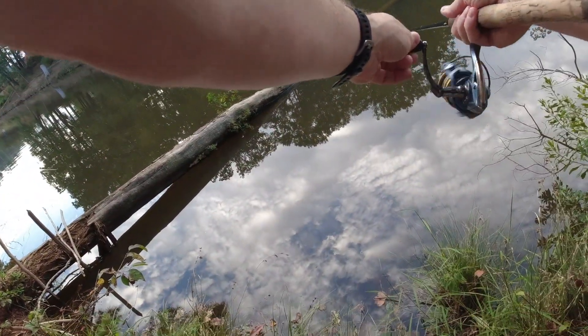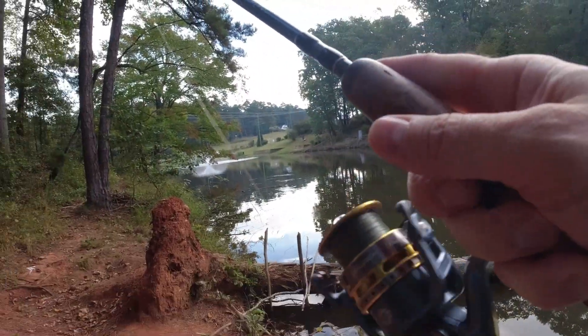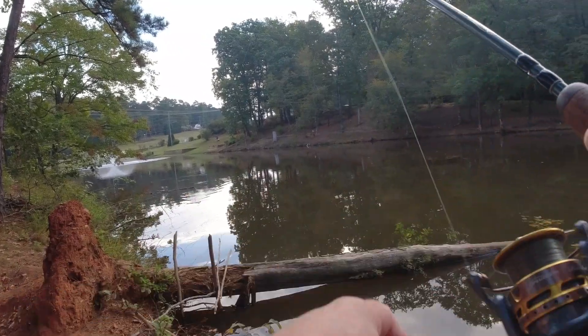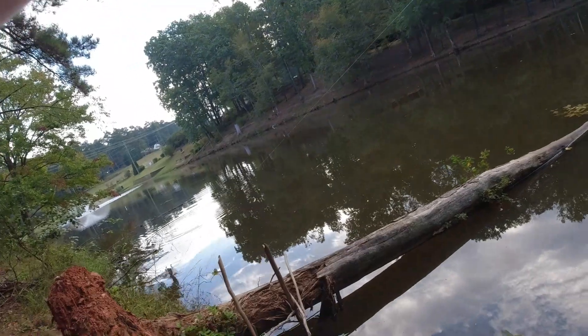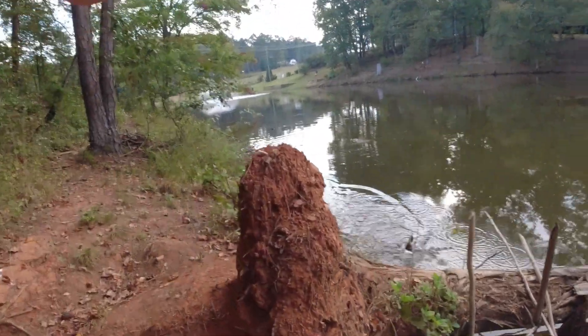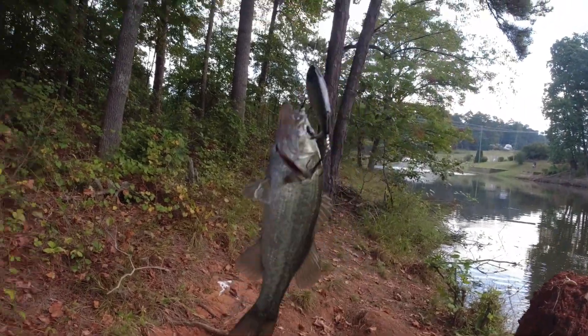We've got about 15 minutes of fishing left. Got one on the chopo — trying to pull me into those weeds. Oh, he's doing it too. Another little guy, he put up a fight, man. You put up a good fight.